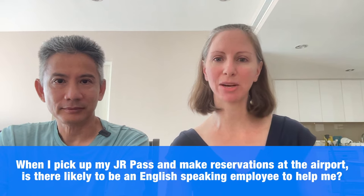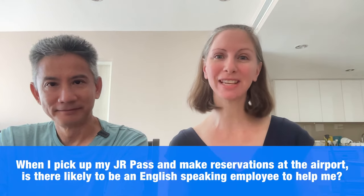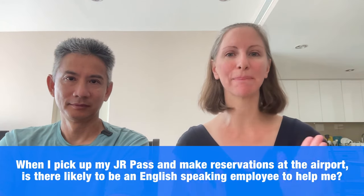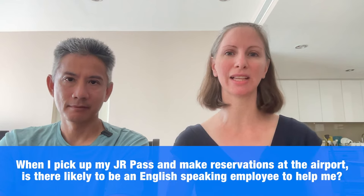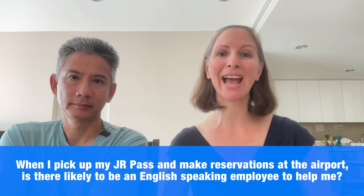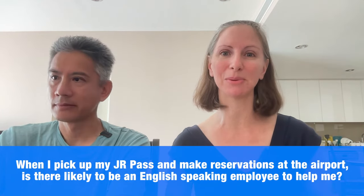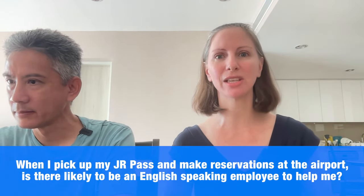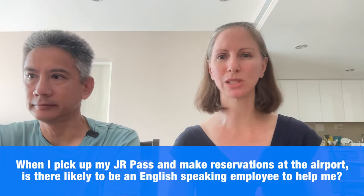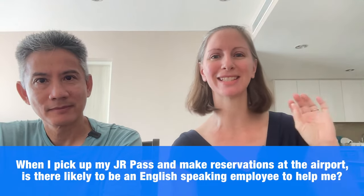When I pick up my JR Pass and make reservations at the airport, is there likely to be English-speaking staff? If you're picking up at the airport, yes, there's likely to be somebody who speaks English. At big train stations, there are sometimes two different offices — the normal ticketing office and a travel services center meant more for tourists, which will have a sign saying 'pick up your JR Pass here.' There you'll find English speakers and additional resources, including where you can buy a PASMO passport or Welcome Suica card.